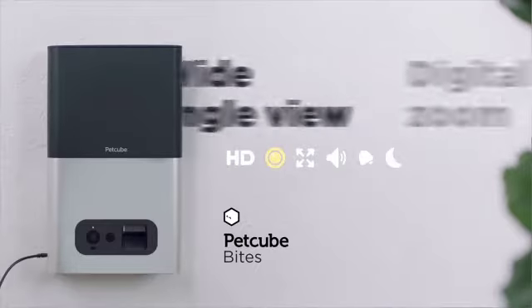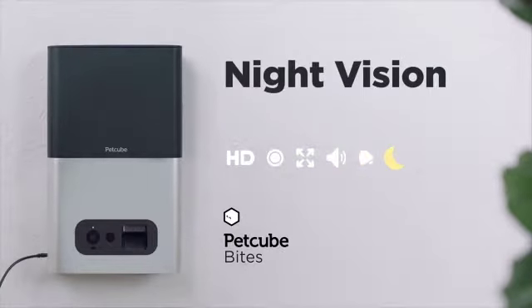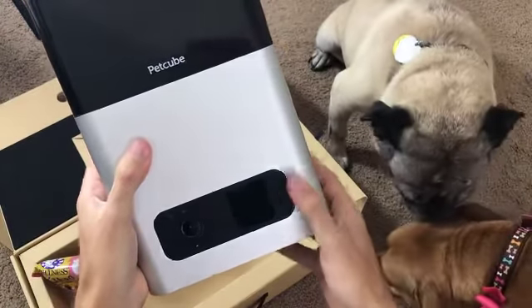you get a 1080p WiFi connected camera, 138 degree wide-angle lens, 3x digital zoom, 2-way audio, sound and motion detection and recording, night vision and cloud recording.